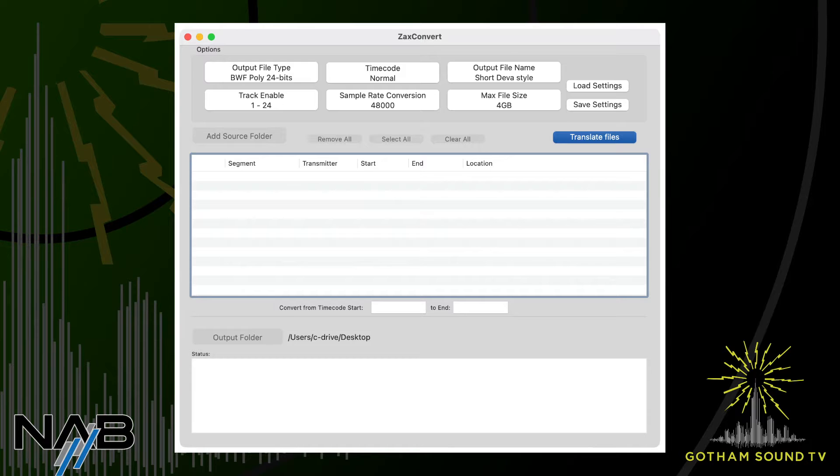We're also talking about and showing the ZaxConvert program here at NAB. We just put a lot of time into it and it's now what we call multi-threaded. For people doing reality shows with a large number of transmitters with recording, you're able to transfer the data from multiple transmitters at the same time. And because the cards come out of our transmitters, you don't have to have the transmitters out of service to transfer the data.